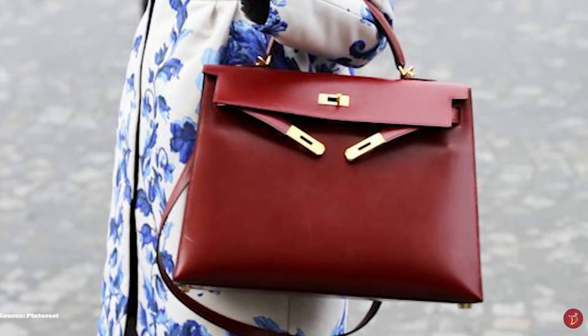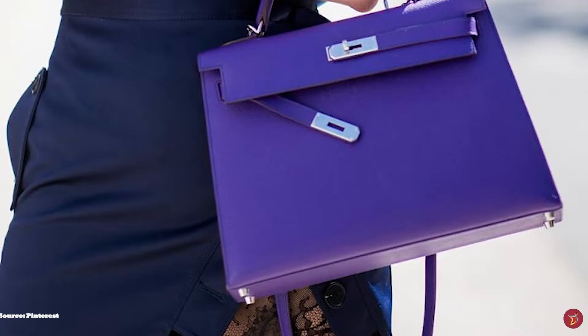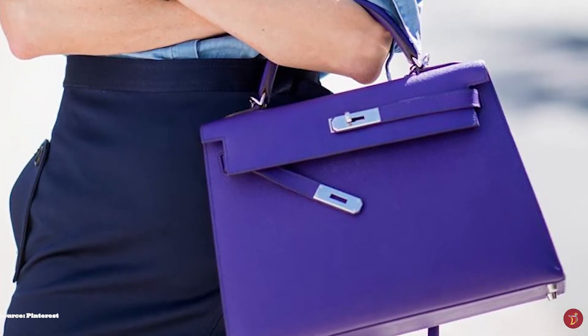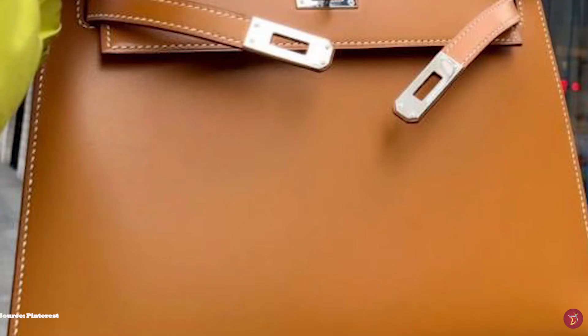The Kelly bag is hands down one of the most valuable, sought after and coveted luxury bags of all time, and it's clear to see why. It's an elite piece of luxury. The Kelly bag is now an expensive status symbol worn on the arms of celebrities and the affluent in society as a symbol of wealth.